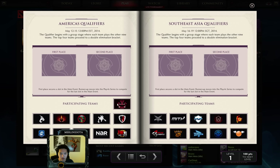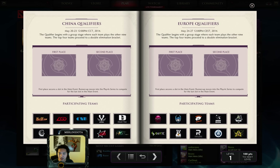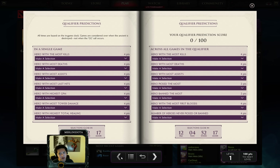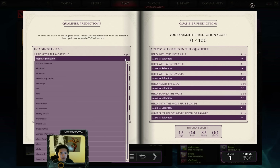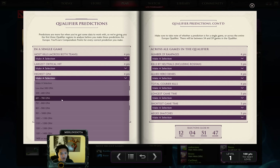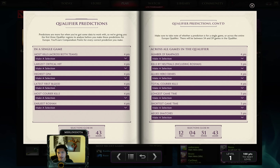I'm not sure why you can't predict first and second place — you could last year. I'll probably make videos for each qualifier. The first is Americas, second is Southeast Asia, third is China, fourth is Europe. These run for the next two weeks from May 12th through 27th. What's different from last year is you can make predictions after the qualifiers start — you have until the fourth one begins, so a little over 12 days. You'll have good information since three-fourths of the qualifiers will already be done. They've made it more difficult with a lot more choices, like largest critical hit, which varies greatly depending on whether players get Rapier or Daedalus, or if PA is picked.